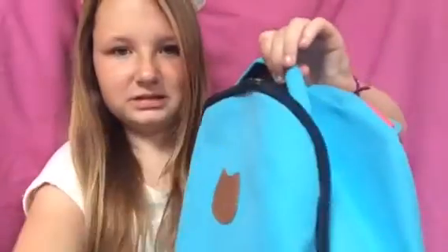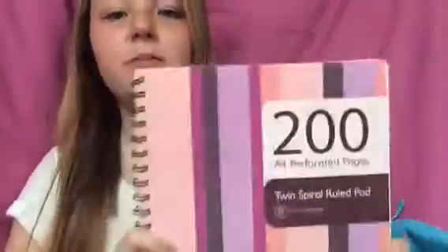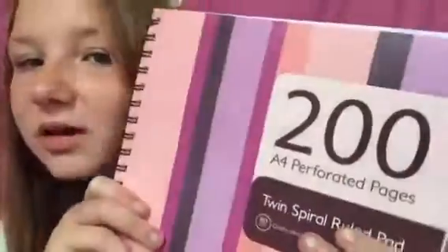So the first thing is this notepad — it's a really cute one. I kind of don't like the lines, I wish it didn't have them, but it's okay. It is a 200-page book, just lined pages, but it could be useful and cute.